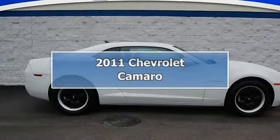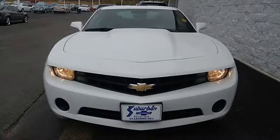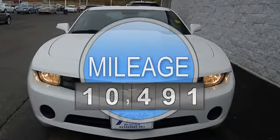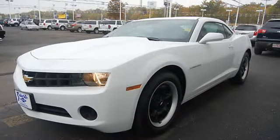2011 Chevrolet Camaro Coupe. This vehicle features the following equipment: 6-speed manual transmission, RWD, power door locks, power driver's seat, power passenger seat, power brakes, and power steering.